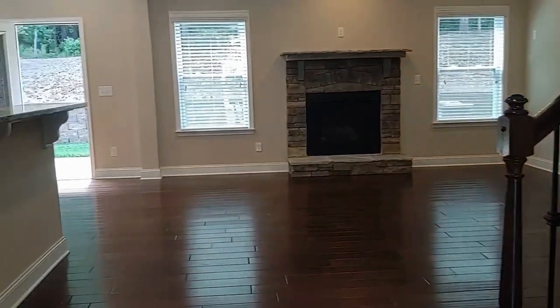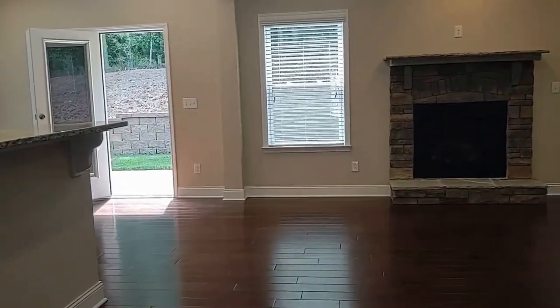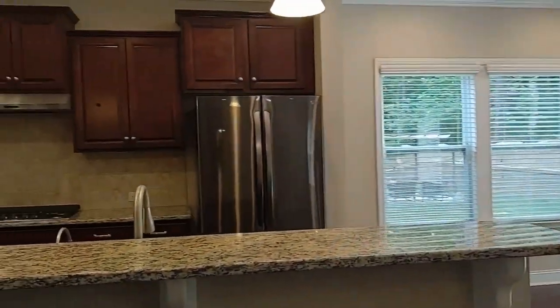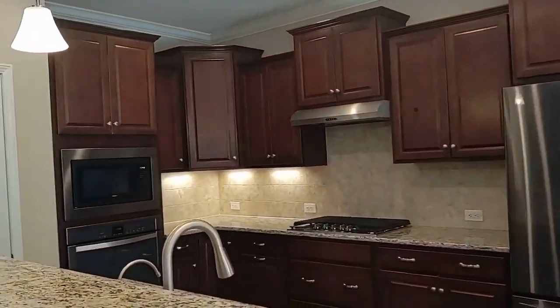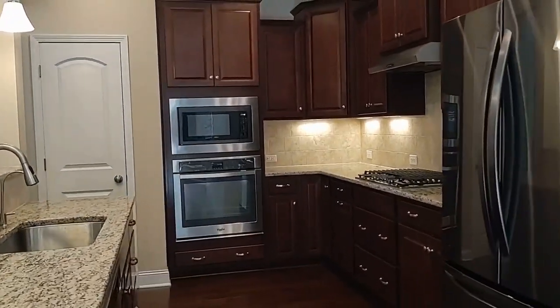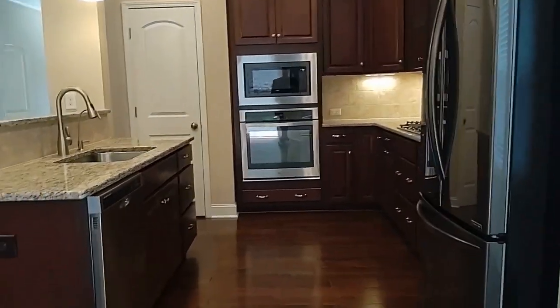As we walk towards the back, here we come into a huge family room. There's the breakfast nook and kitchen. The kitchen offers stainless steel appliances, granite countertops, and lots of cabinets.